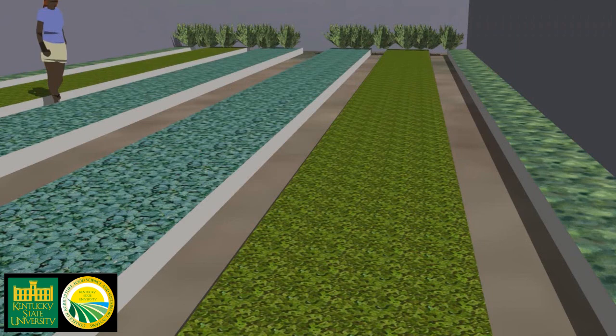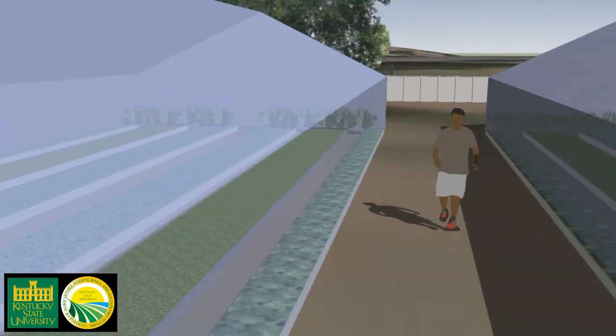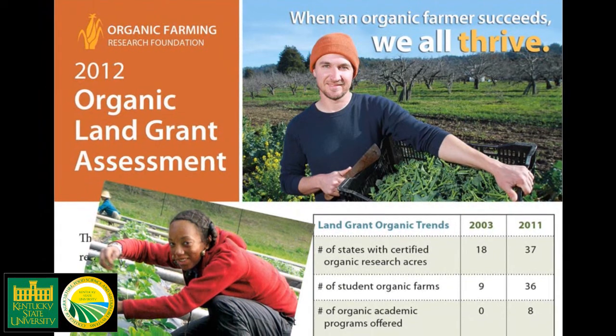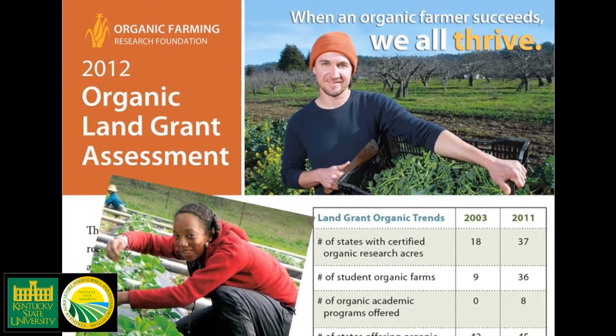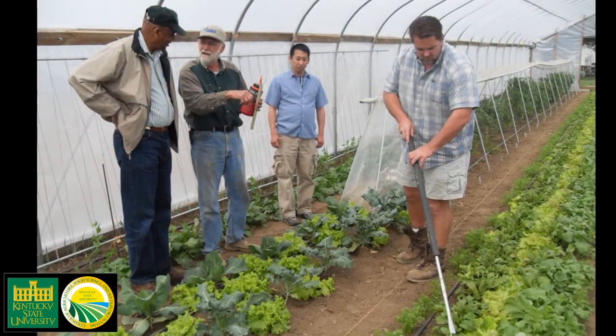The one-acre high tunnel site will be entirely managed according to USDA organic standards, building on KSU's established reputation as a leader in organic agriculture research and extension. A 2012 report from the Organic Farming Research Foundation ranks KSU's Organic Agriculture program top among 1890 land-grant universities.